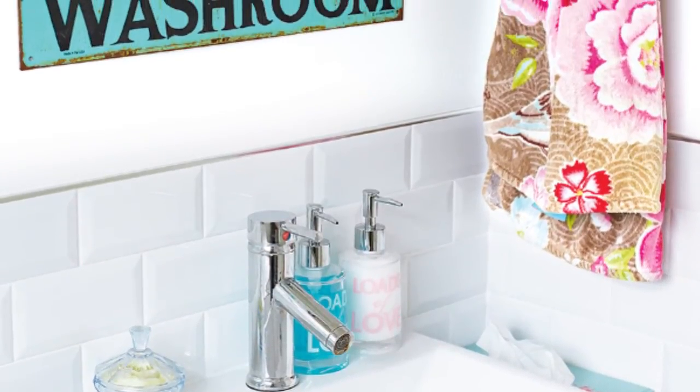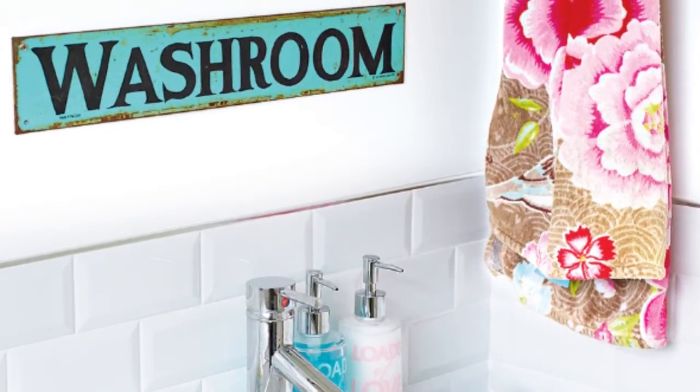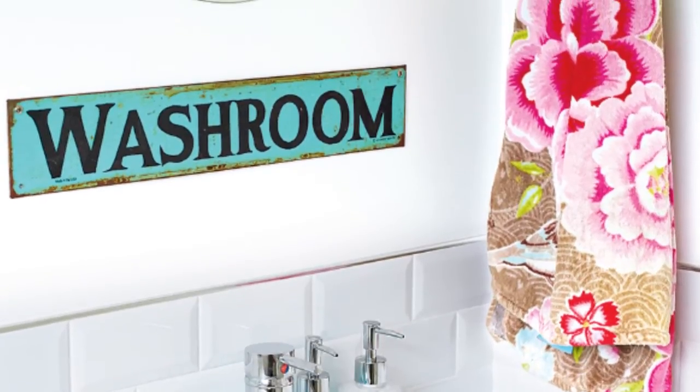Tori transformed the old downstairs bathroom into a laundry room which has a lovely vintage feel. A bright towel from Pip Studio adds a pop of colour.